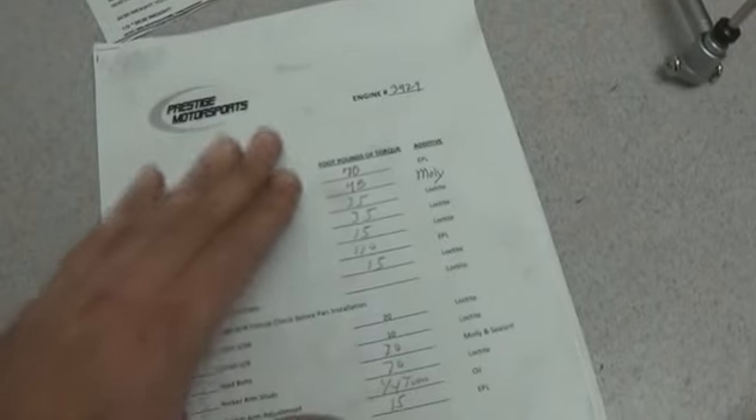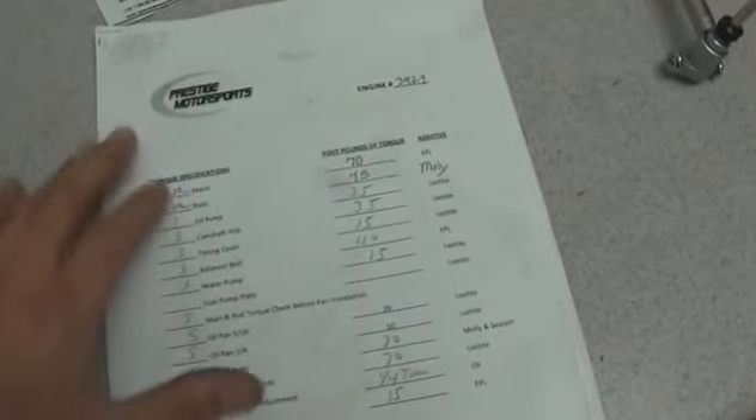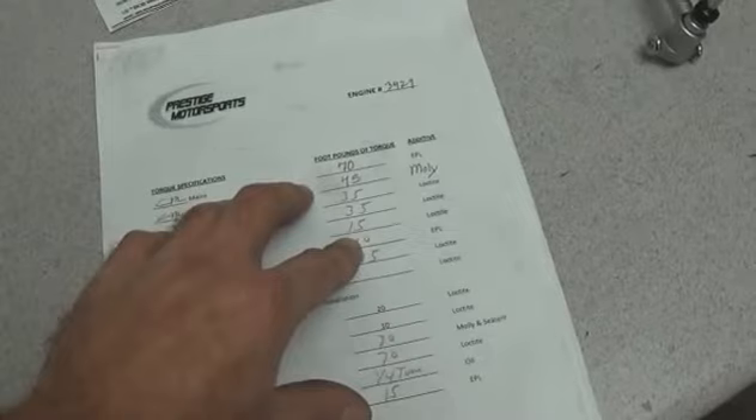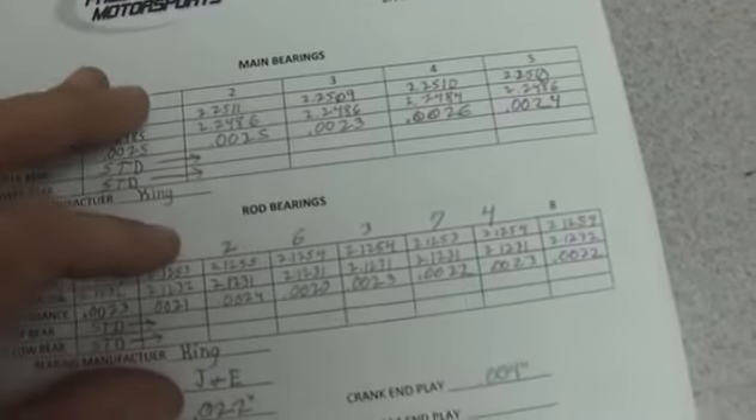Here at Prestige, we use this for quality control purposes as well as documentation for our clients. You'll see a technician has signed off on torque specifications for the rods and the mains. They've basically recorded what they torqued it to and what kind of lubrication they've used. You'll see detailed specifics for rod and main bearing clearances.